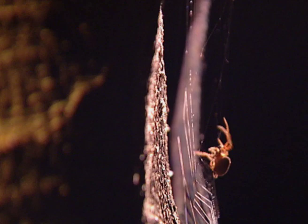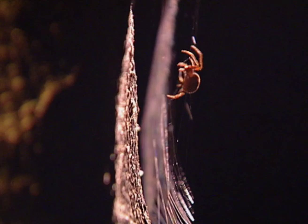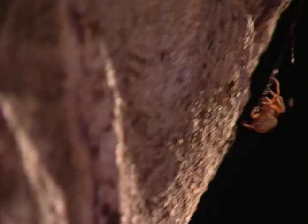Webbed silk is covered in sticky droplets. Spiders work their way around them and hang from the silk with those special claws instead of walking on it, so they don't get caught in their own traps. But there are other ways to get around — like bungee jumping.